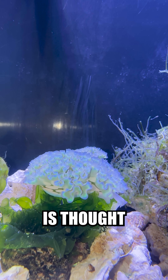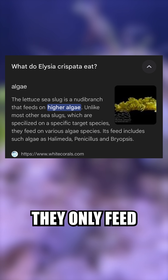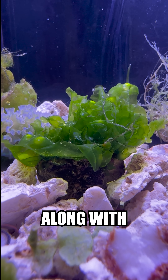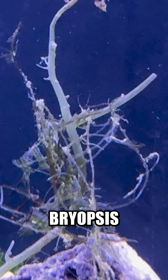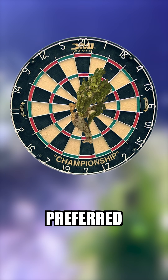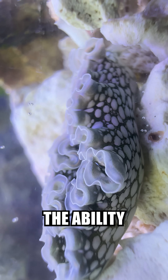Elysia crispata is thought to feed on film and hair algae, but according to research, they only feed on halimeda and biopsis. I chose to add some species of sea lettuce, along with some hair algae, halimeda, biopsis, and other random little morsels. This was done to better pinpoint what they preferred, and to better narrow down what algae they have the ability to eat.